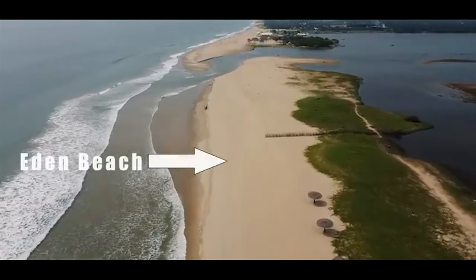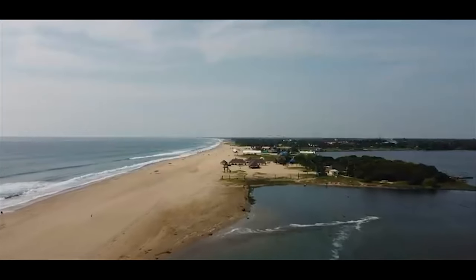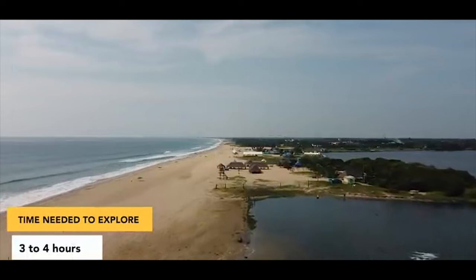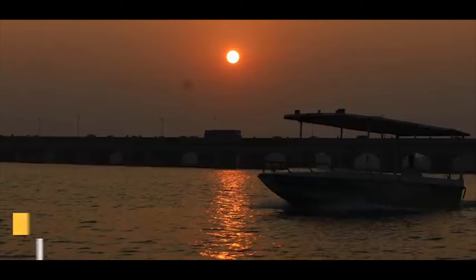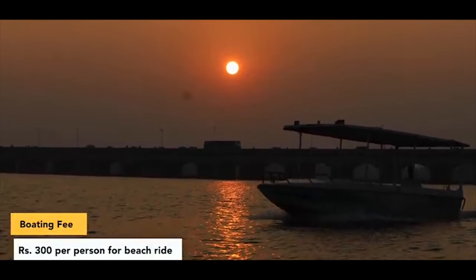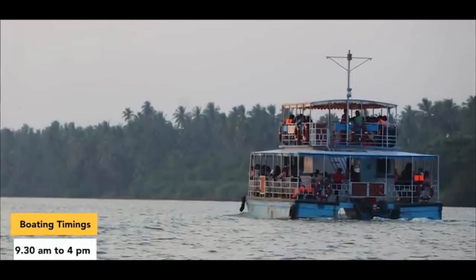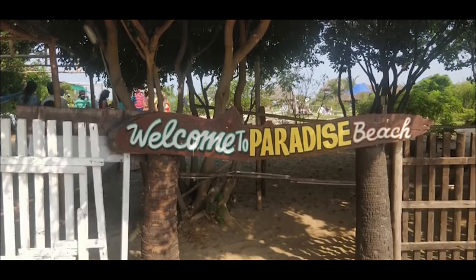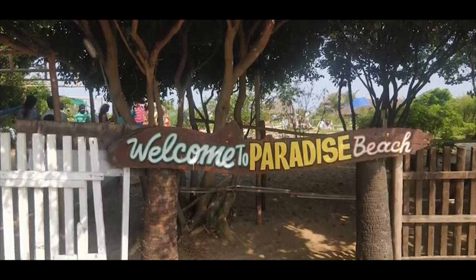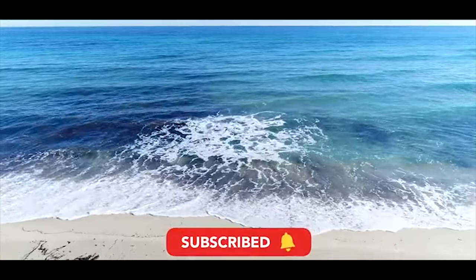Paradise Beach. Adjacent to Eden Beach, you'll find Paradise Beach, a unique spot surrounded by the sea on one side and backwaters on the other. To reach Paradise Beach, take a boat ride from Chunambar Boathouse, which costs around Rs. 300 per person for a round trip. The boat ride itself offers scenic views and is highly recommended. Paradise Beach is well-maintained, clean, and an excellent location for water activities. However, for swimming, some may prefer Eden Beach.